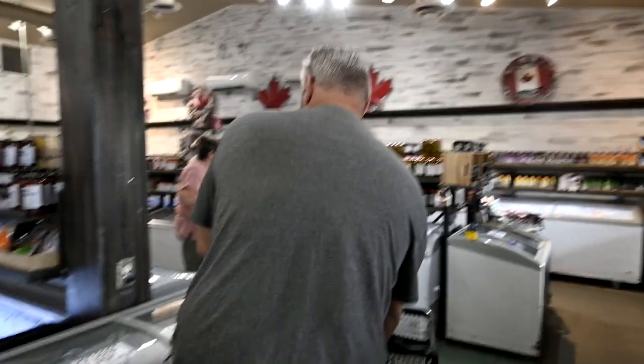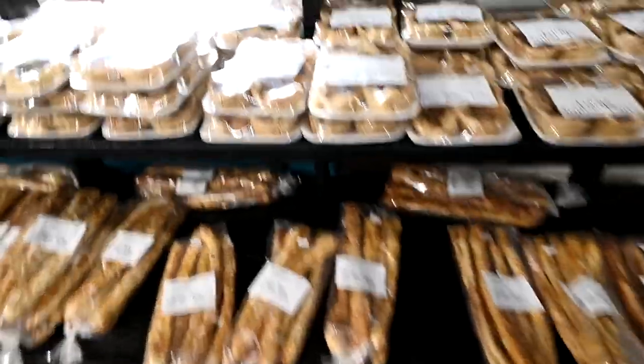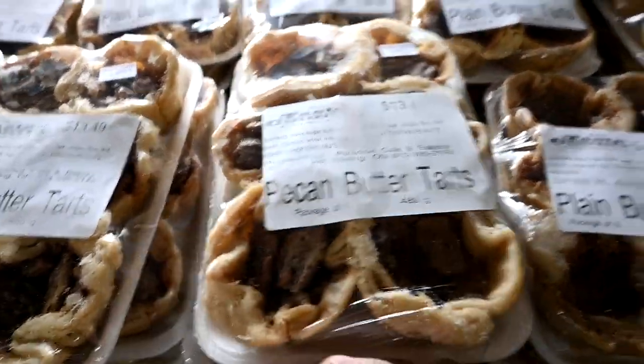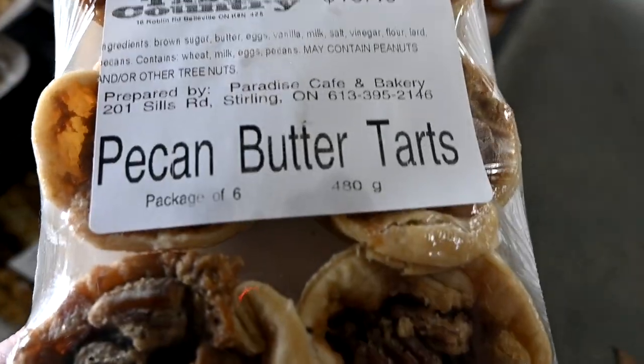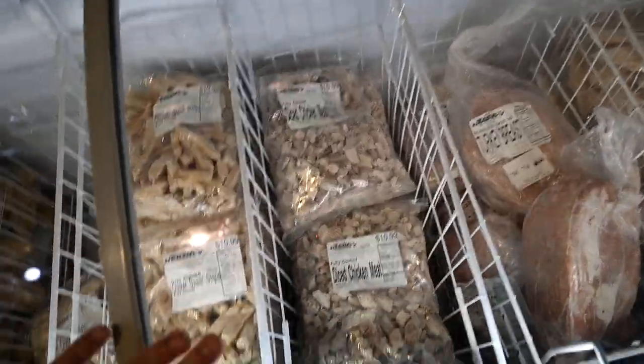Good morning guys, welcome to today's video. We're starting off the vlog shopping again. We are at our favorite country store that makes amazing baked stuff. Look at how much these tarts are — $13.49. This is one of my favorite stores ever, it's called Taste of Country.